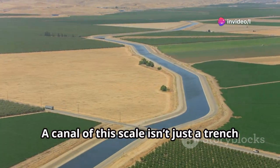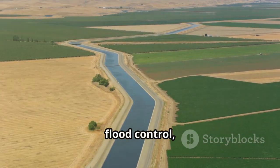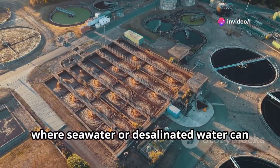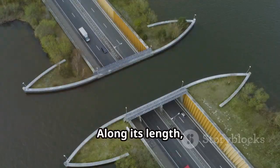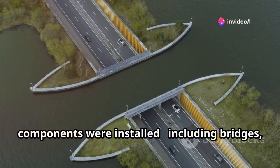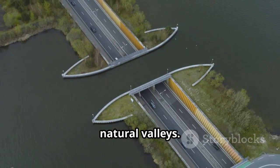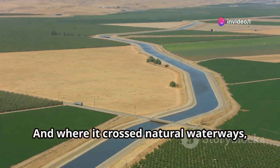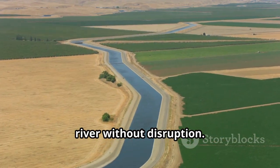A canal of this scale isn't just a trench for water — it requires hundreds of supporting structures to handle transportation, flood control, and flow regulation. At the system's head, engineers built a massive regulator complex where seawater or desalinated water can be diverted into the main channel through enormous steel gates. Along its length, more than 900 engineering components were installed, including bridges, spillways, siphons, culverts, and aqueducts that carry water across natural valleys. Whenever the canal intersected a highway or railway, new bridges were built to maintain traffic. Where it crossed natural waterways, cross-drainage conduits were added so streams could flow beneath the artificial river without disruption.